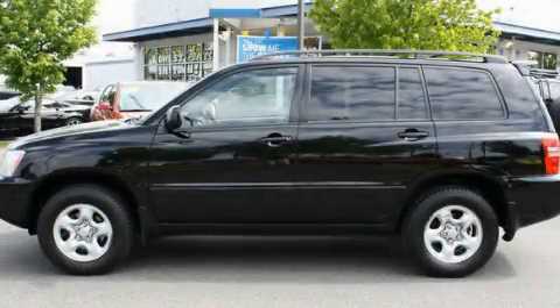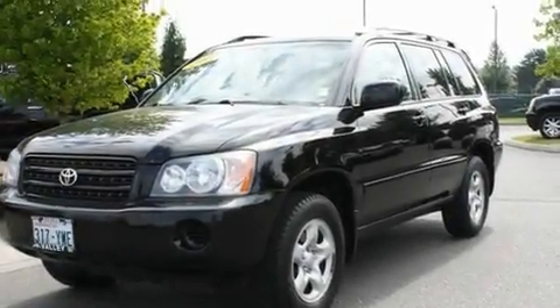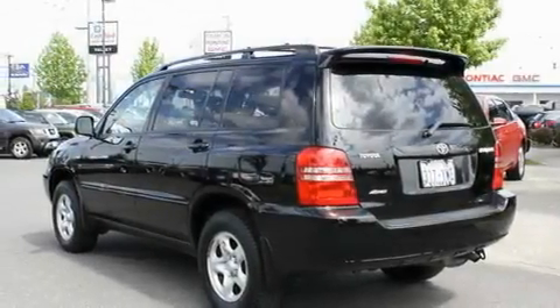This is a 2002 Toyota Highlander, plenty of space for what you need. It has a 2.4-liter four-cylinder engine, an automatic transmission, and four-wheel drive.